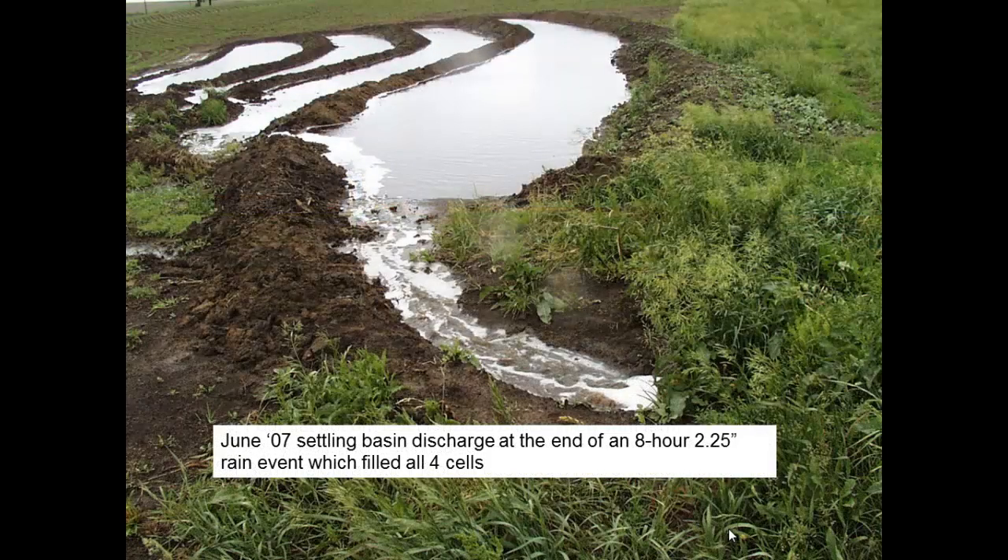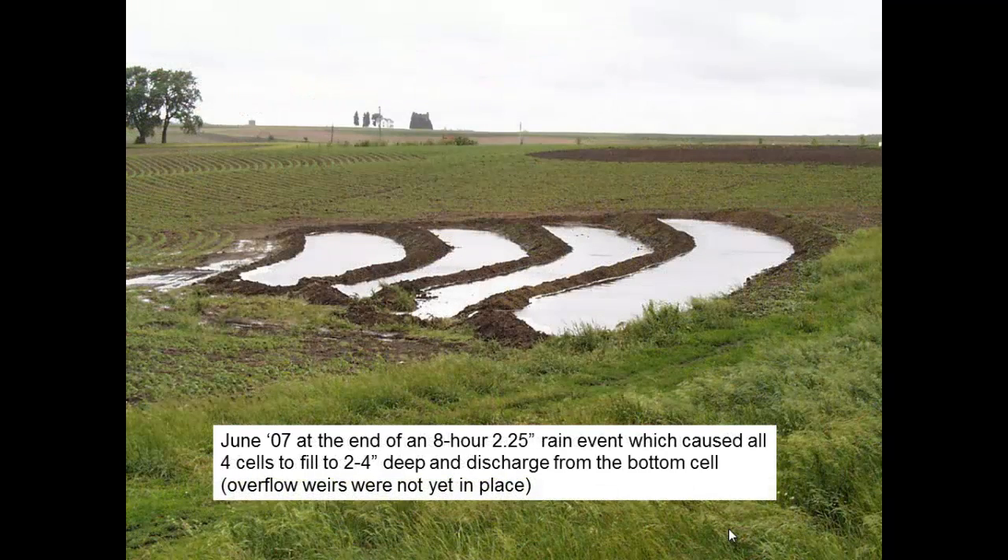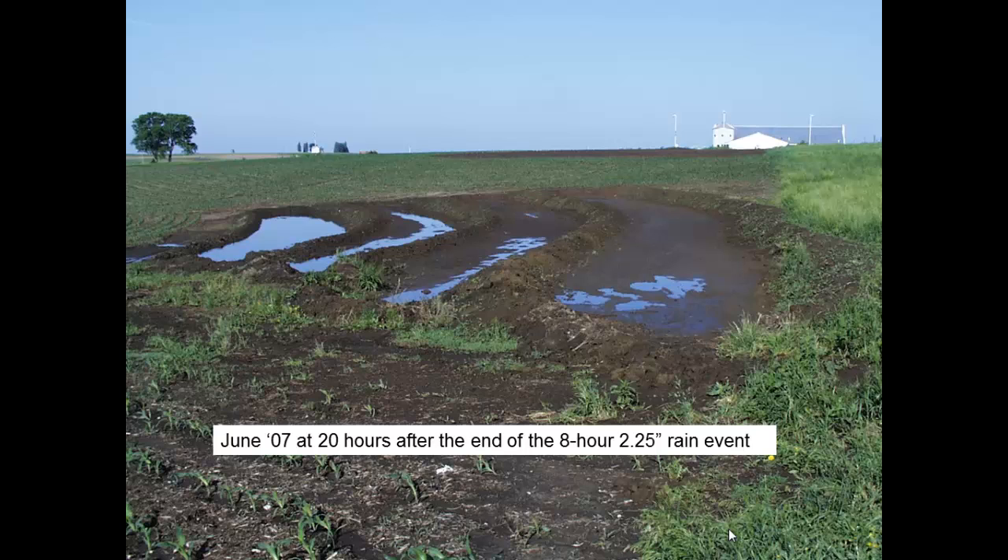This is June of 2007 — the next month. I wasn't completely finished yet; didn't have any seeding on them or overflow structures built from one to the next. But we got a two-and-a-quarter-inch rain over an eight-hour period. It came out of the settling basin and filled all four of those benches, varying from maybe two to four inches deep. It filled them all up and overflowed on down the waterway. Here it is at the end of that rainfall event, and here it is 20 hours later — the top three benches had pretty well soaked away. We have really good infiltration rates on our soils there, even on the hillside in the deep loess.